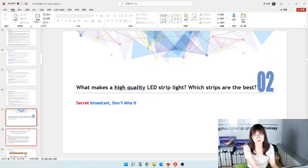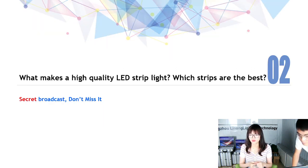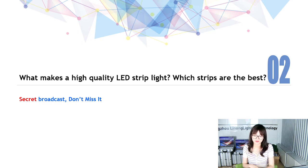The online Canton Fair has now been running for about two years. Since October 2019, we haven't seen each other for about two and a half years. Oh my god! Do you guys miss China, or miss a friend like me?